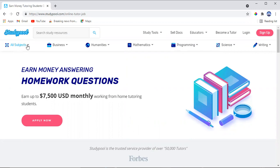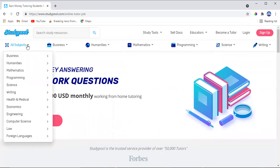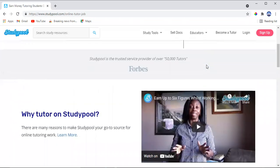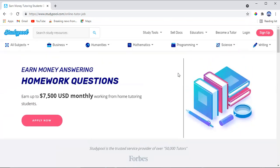Once you are approved, choose your subjects. There are many options: business, mathematics, programming, science, writing — choose what you are comfortable with and have experience in. After that, you'll be able to make money, and as you can see, up to seven thousand five hundred US dollars monthly working from home tutoring students.